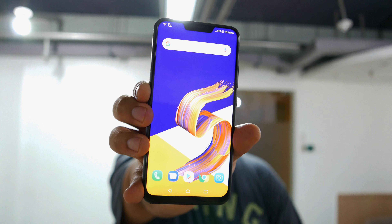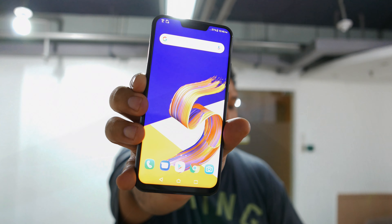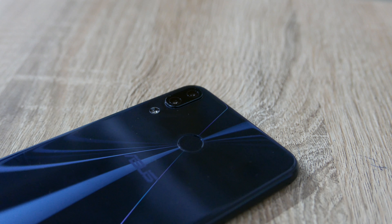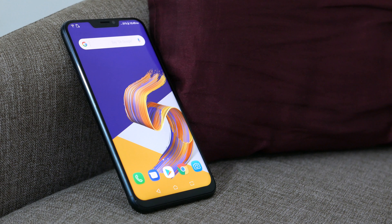Hey guys, check out my new iPhone! It's got the notch on the front, big ol' body screen, and even the camera bump on the back is there. It's the iPhone! But wait, this isn't the iPhone — it's the new Zenfone 5. And yes, it does look like that Apple product.